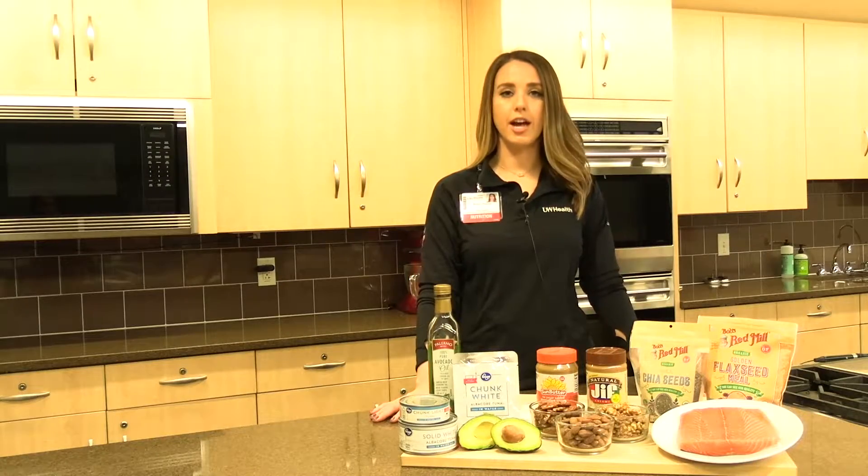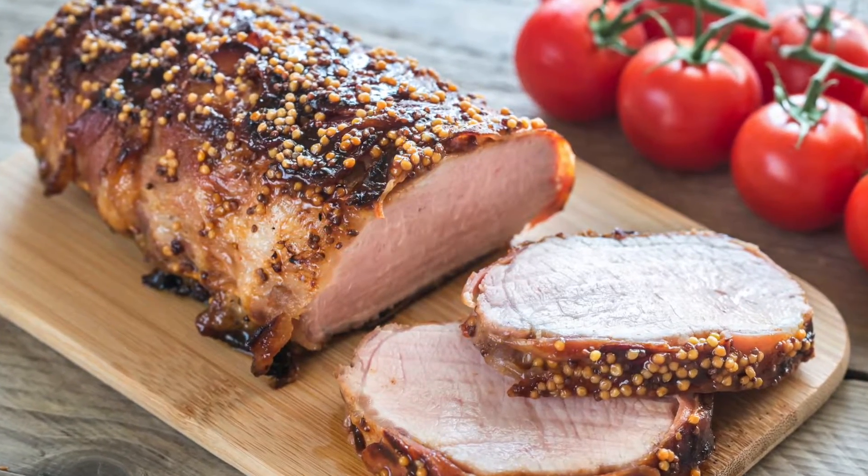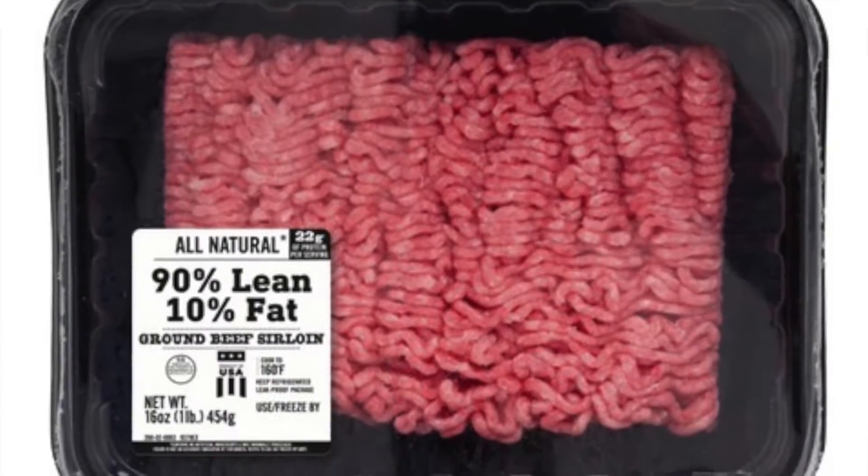We'll want to choose leaner cuts like sirloin and pork loin, and if we're buying ground meats, we want to choose 90% lean or more.